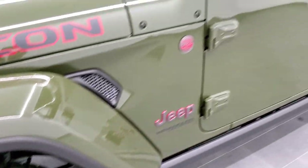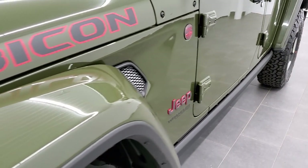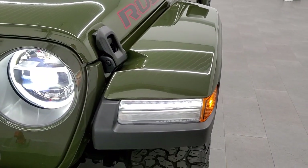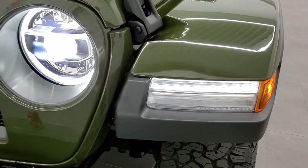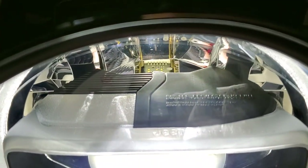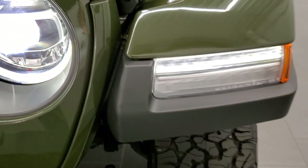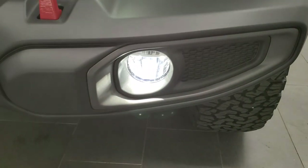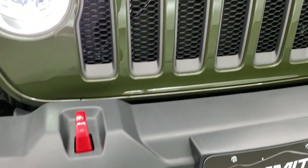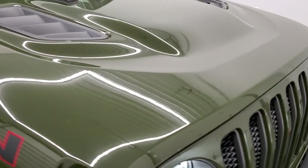It also has the color match hard top and fenders on this vehicle, which looks really good — those two combined are a $1,995 option. You get the LED lighting group as well, with the LED headlamps, LED halo lamps, LED running lights in the fenders, and LED fog lamps. You also get red tow hooks with the Rubicon package, the 7-slotted grill with the granite crystal inserts, and the sport hood.